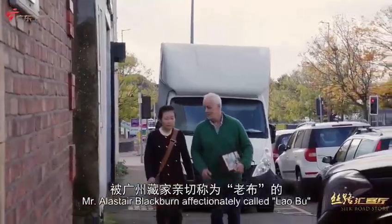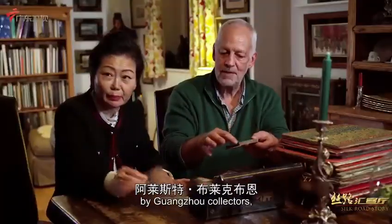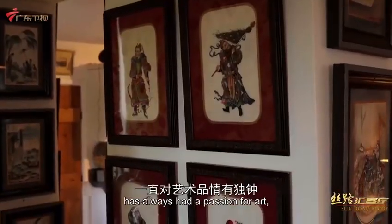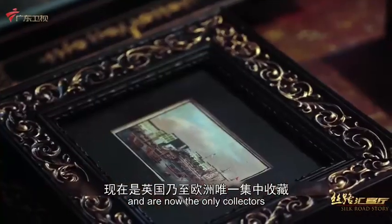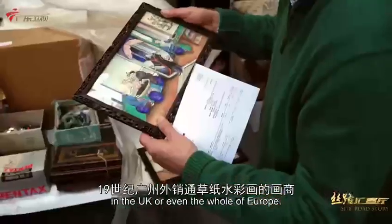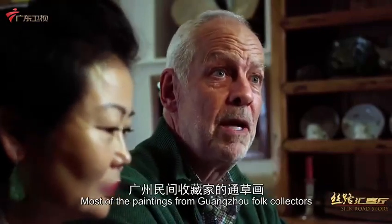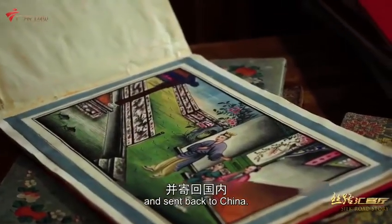Mr. Alistair Blackburn, affectionately called Lao Bu by Guangzhou collectors, and his wife Wendy Zhu Wen from China, have always had a passion for art and are now the only collectors of 19th-century Guangzhou Tongtao paintings in the UK — or even the whole of Europe. Most of the pith paintings now held by Guangzhou folk collectors were found in Europe by Lao Bu and sent back to China.